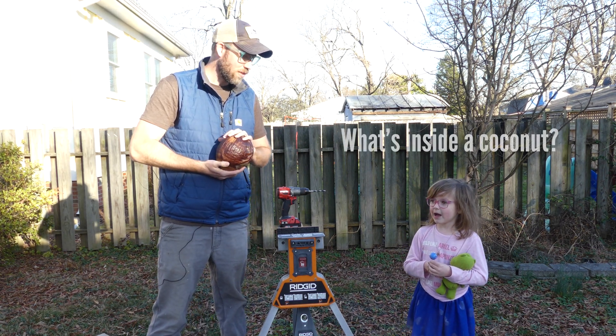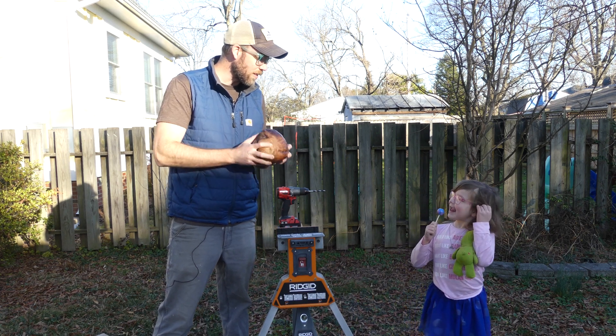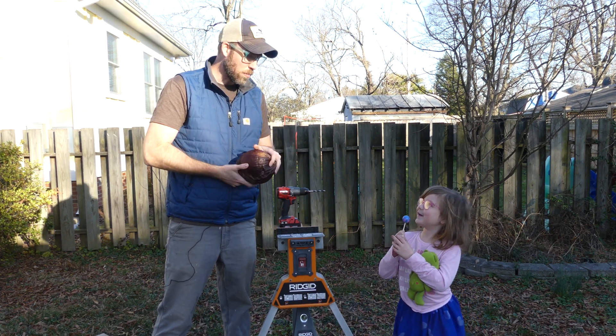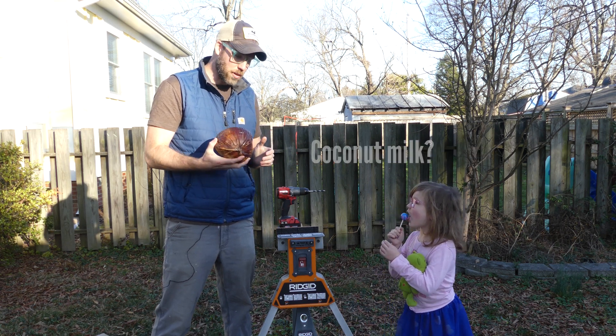Hey Tilly, what are we doing? I want to see what's inside a coconut. Okay, we're going to see what's inside a coconut. What do you think is inside of it? Milk. Milk? Do you think it's cow milk or do you think it's coconut milk? Coconut milk.